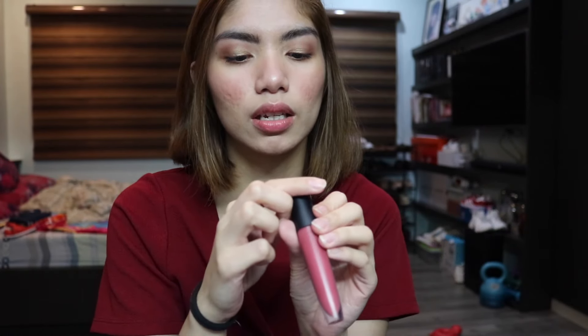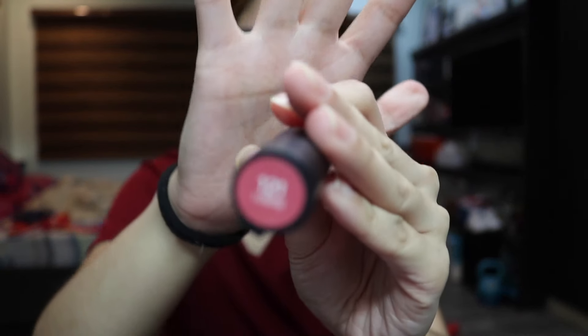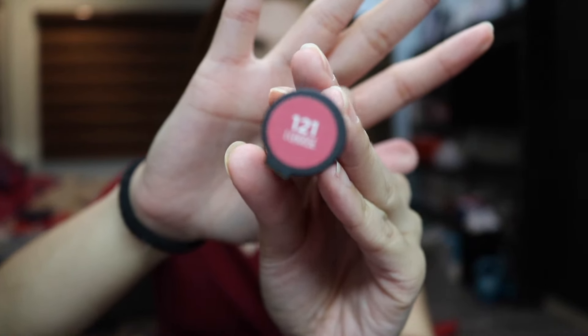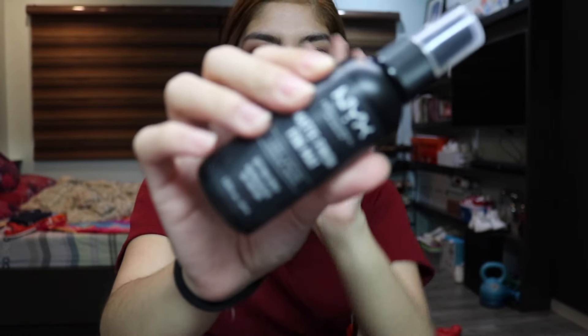After mascara, I'm going to put on lip color. I decided to go for a neutral lip — this is the L'Oréal Paris Rouge Signature in the shade 121. And then last step, setting spray — this is the NYX Matte Finish setting spray. And we're done!